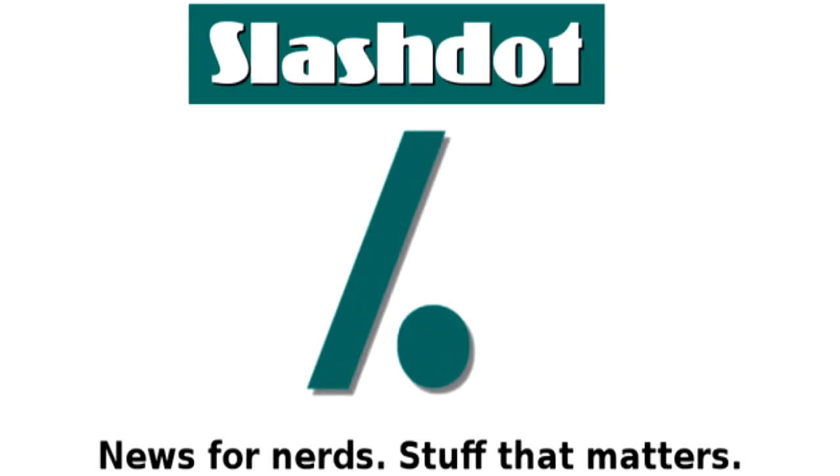To read this story, check the description for the link. Check out slashdot.org for more articles. Slashdot. News for nerds. Stuff that matters.